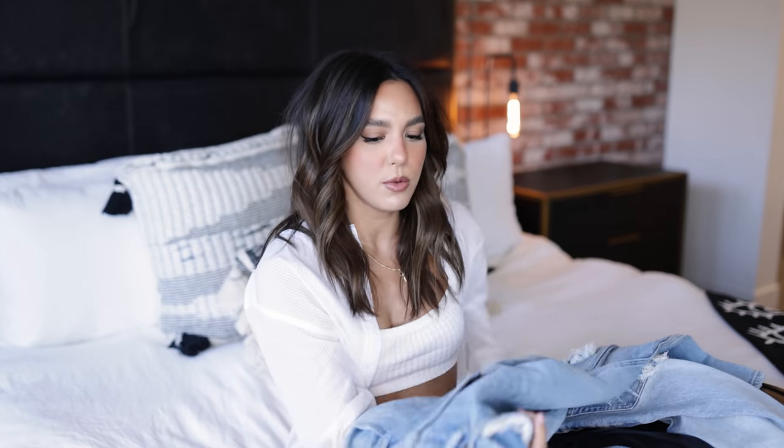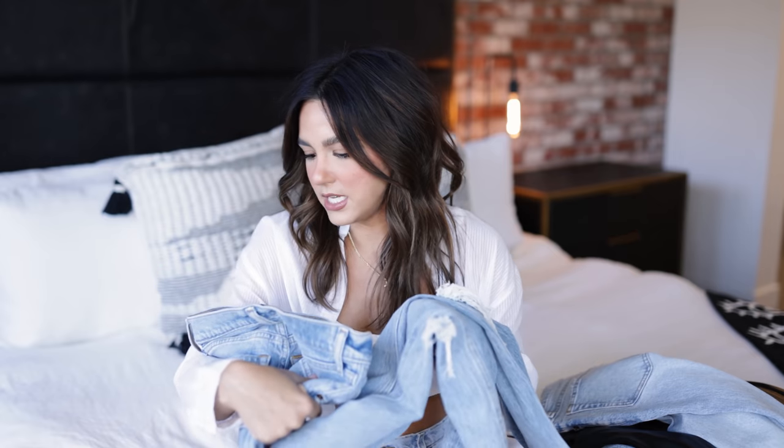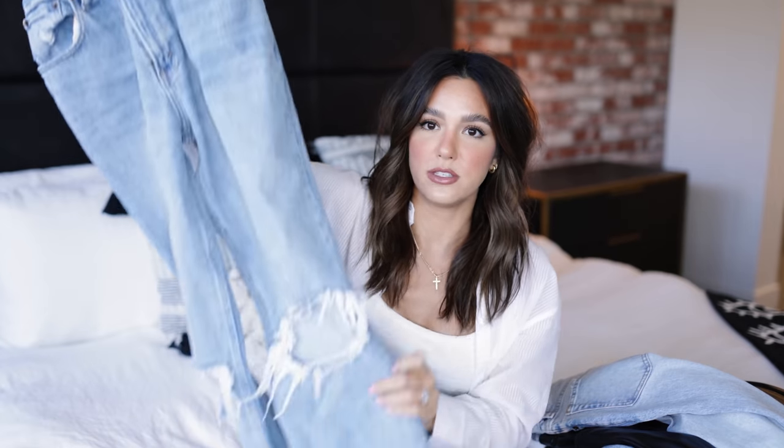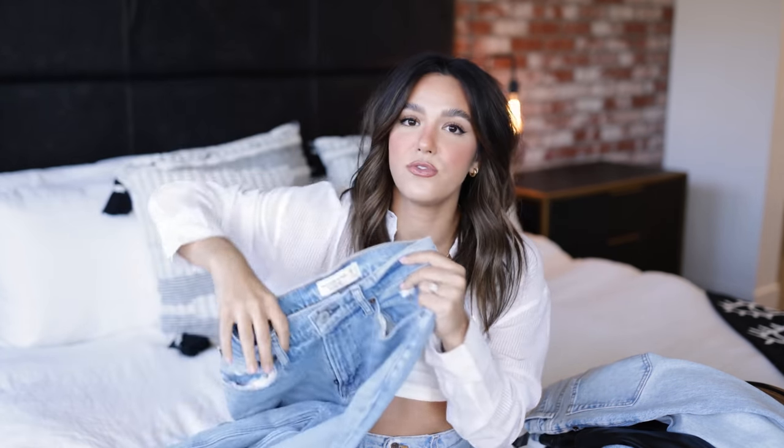Let's start out with jeans because I feel like they're the main event and that's one of my big draws to Abercrombie. First off I wanted to show you guys the 90s straight ultra high-rise jeans. I think these were having a moment on TikTok or something. Look how cute these are — I love the busted knee so much.